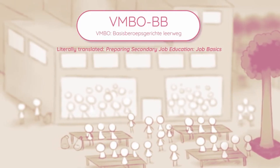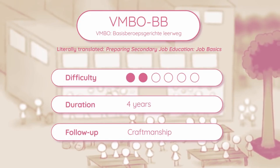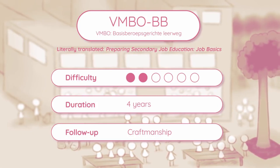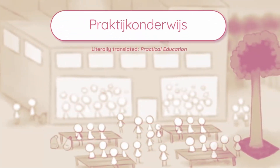VMBO-BB, with BB standing for job basics, is pretty similar to KB except the study load is a lot less. Both KB and BB are there to prepare students for handicraft and other sorts of craftsmanship. There is also practical education, called praktijkonderwijs.